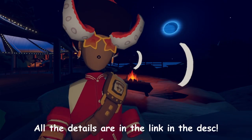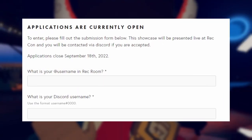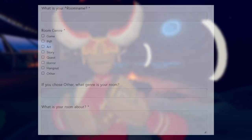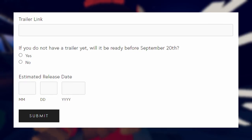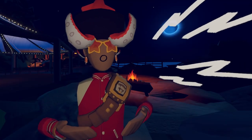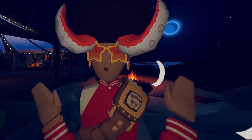Within the link provided in the description below, here are the requirements for your application. You're going to need your @ username for your Reknet profile, your Discord username with the tag, the room name, what genre it is, and what your room is actually about. You have to submit a trailer link as well as an estimated release date. If you don't have a trailer yet, they'll give you an option to postpone it, but you have to have it by at least September 20th, or they probably won't showcase your room.